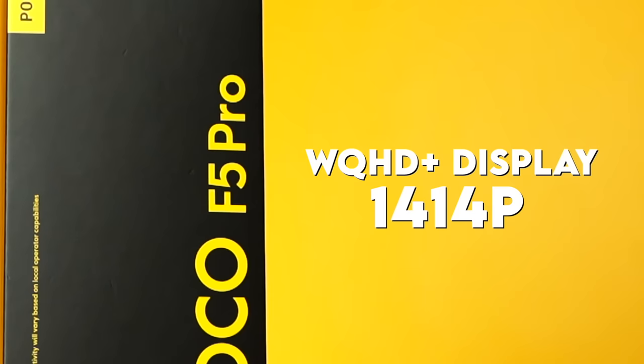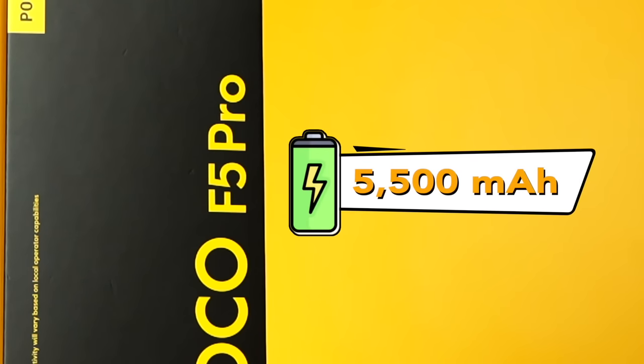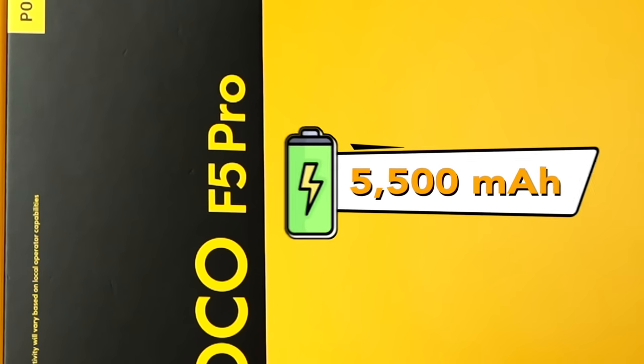It has a WQHD Plus display — 1440p. A huge 5,500 mAh battery. Although it's not the biggest — some gaming phones have 6,000 mAh — 5,500 mAh is already great. They made efforts to bring the price down, and this was only 350 euros when it launched in China — that is less than 20,000 pesos.